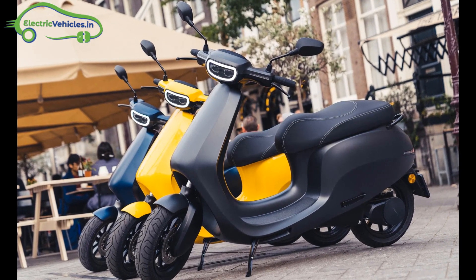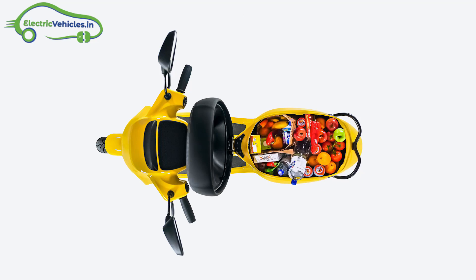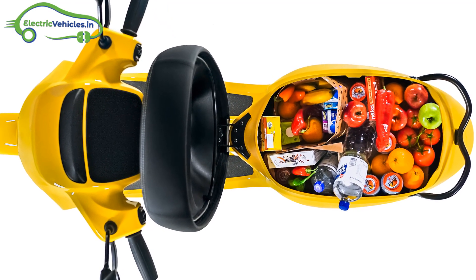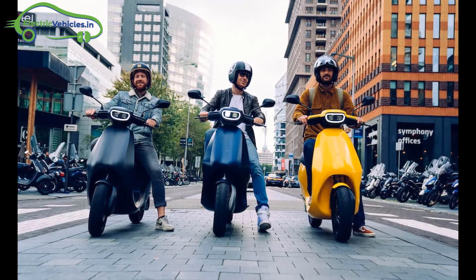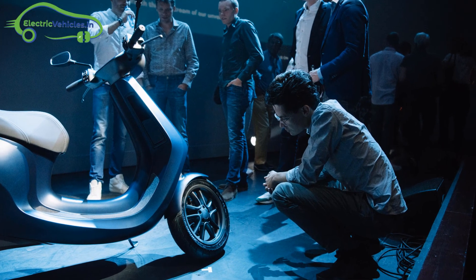The scooter provides an exceptionally large 55-litre storage compartment under the seat. It fits two large grocery bags or two helmets. The scooter has a Kinetic Energy Recovery System, also called a Regenerative Braking System, in which energy from braking is returned to the battery.